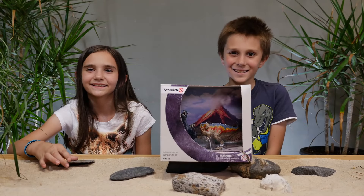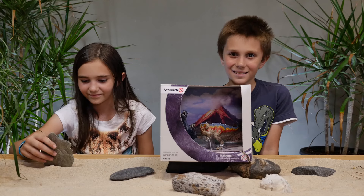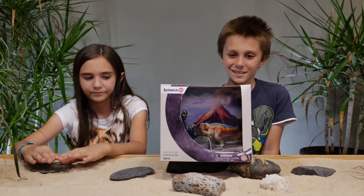Hi guys! So today we're excited to show you the Schleich Dinosaurs that we found at Barnes & Noble. Awesome! So why don't we get these awesome dinos out of the box?